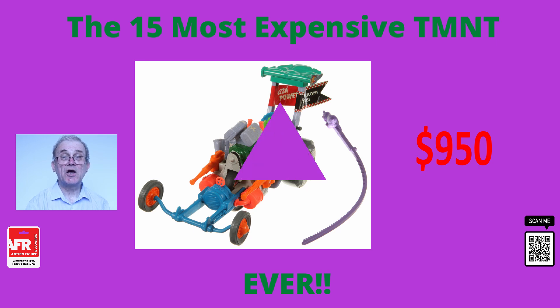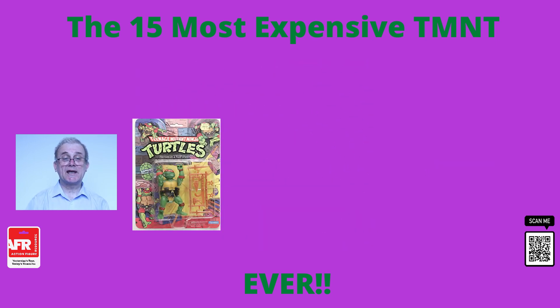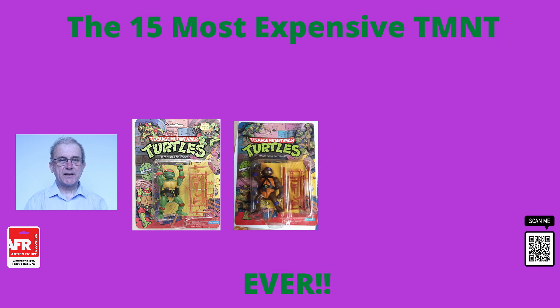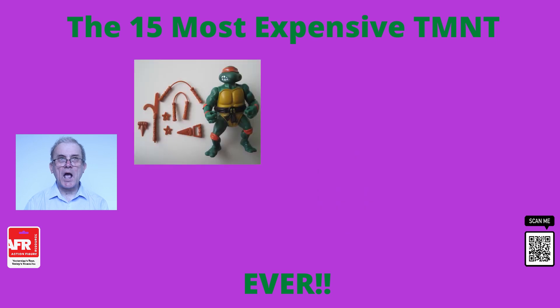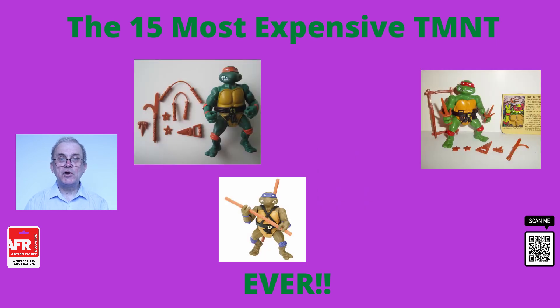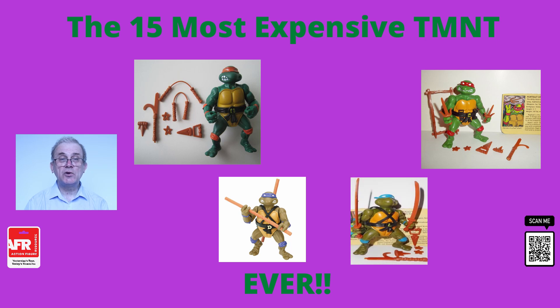At number nine is a set of the original 1988 Turtles. These figures came from the Heroes in a Half Shell collection and sold for $987. What also made these figures stand out was that they had been professionally graded to ensure their quality and sealed in containers. On their own, unpackaged loose used examples of these figures usually sell for between $50 to $300 each.